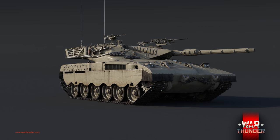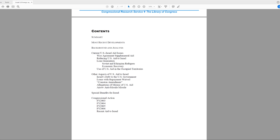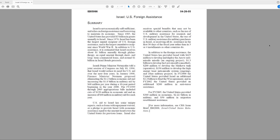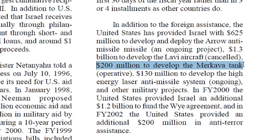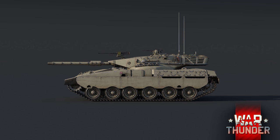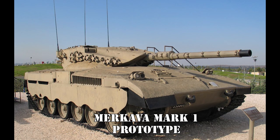The Israelis got to work designing their own vehicle, specifically tailored to their needs and without any British help. According to a report by the U.S. Congressional Research Services in 2005, the Israelis managed to secure over 200 million dollars in funding from the U.S. government — equivalent to about 691 million in 2018 currency. This vehicle would become known as Merkava, or 'Chariot,' and the first prototype showed up in 1974.